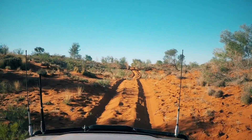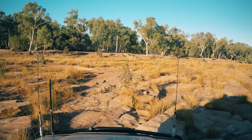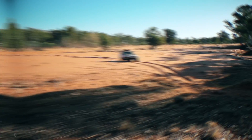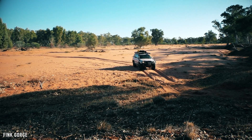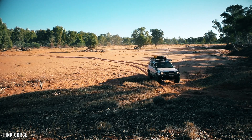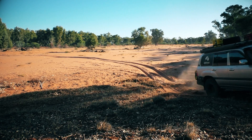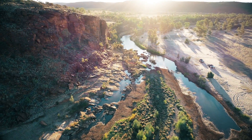The Fink Gorge is one of those places and we are now heading in from the southern side. The Fink River, which flows through the gorge, has long been cited as the oldest river in the world. At most times the river is a string of water holes and only in rare occurrences when the river floods does it become a raging torrent.